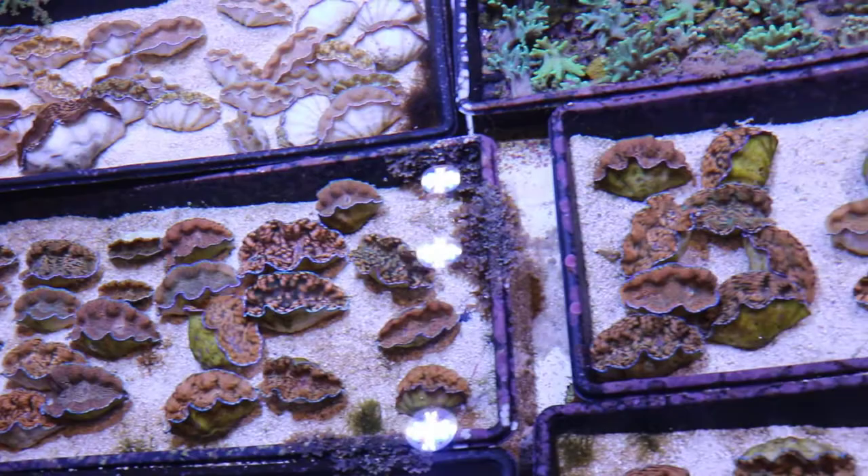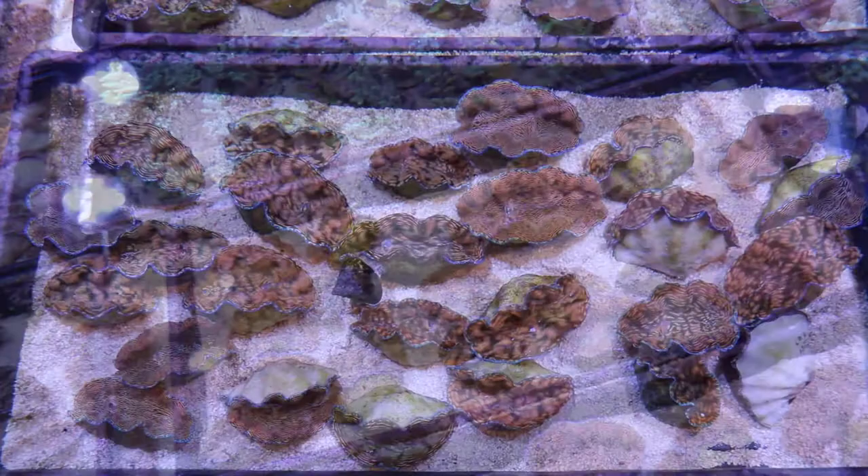Hey everyone, today I have somebody really cool to talk to, and that is Kevin Gaines. Kevin is one of the most knowledgeable people I know and he's given me a lot of really sound advice as an aspiring aquarist over the years. What I want to talk to him about today is clams from their Palau mariculture facility, and they are stunning. Let's get him on the video conference.